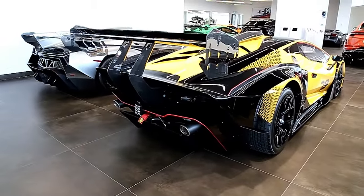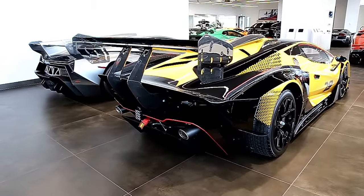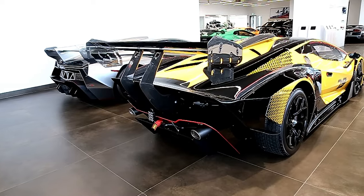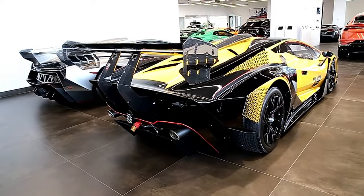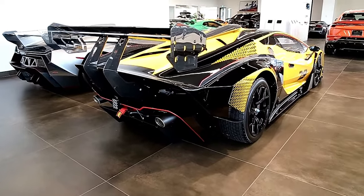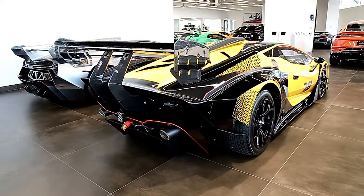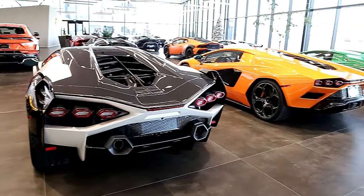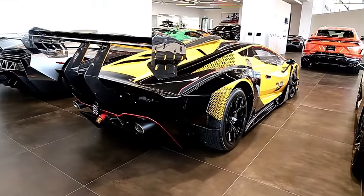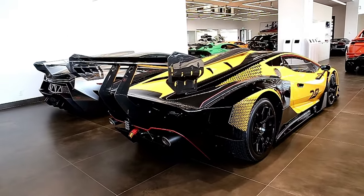Just look at the back end of these two — insane. Lamborghini hypercars, customer owners. Absolutely insane. I cannot believe what I'm looking at. Wow. Just look at the Squadra Corsair SCV12 — unbelievable.